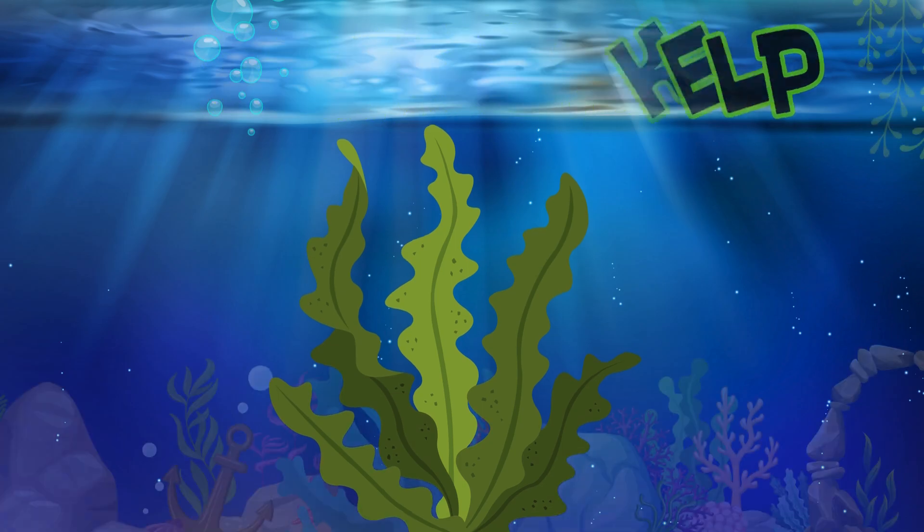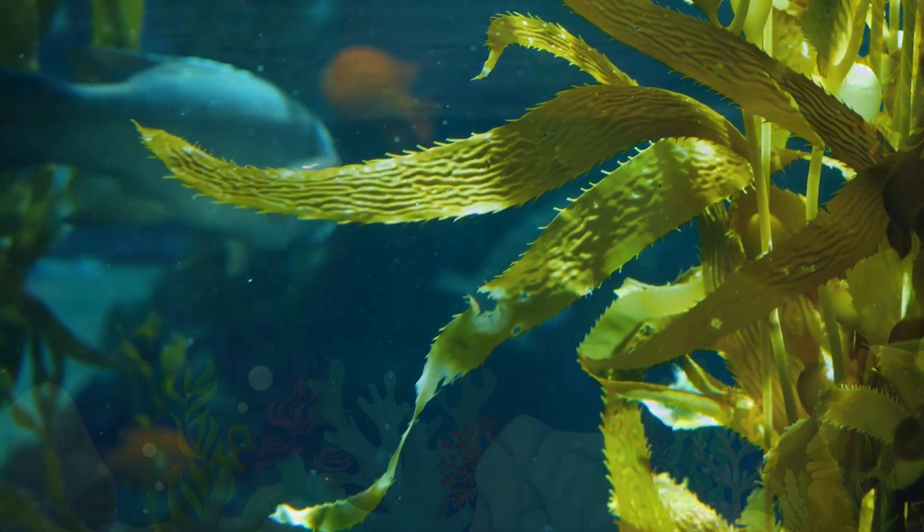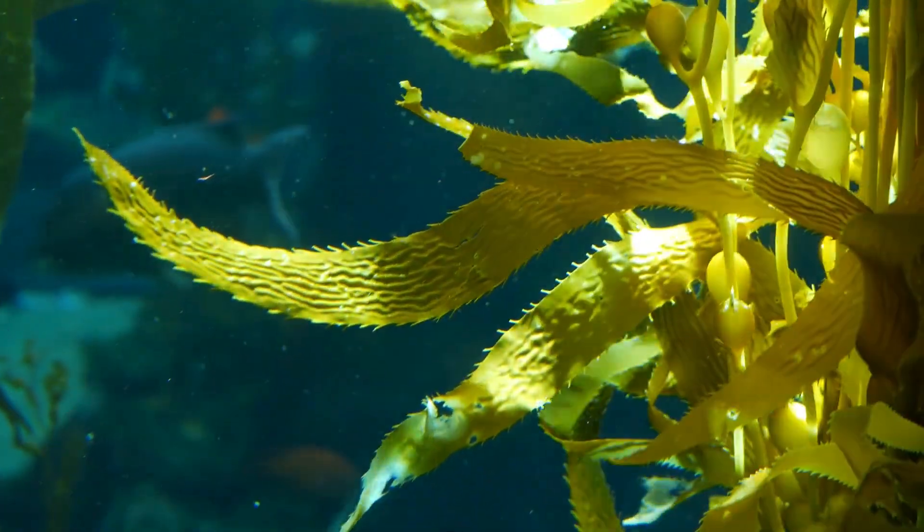Giant Kelp. Giant kelp is a type of seaweed that grows in underwater forests and provides shelter for many sea creatures.